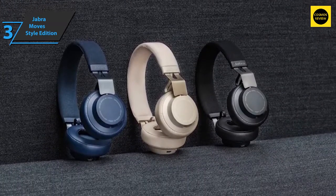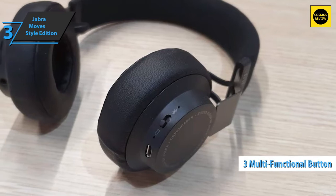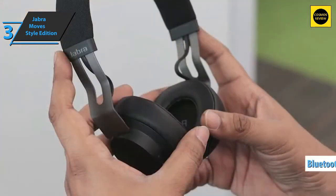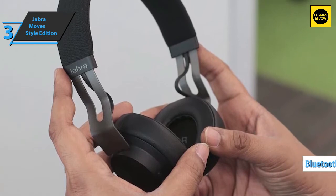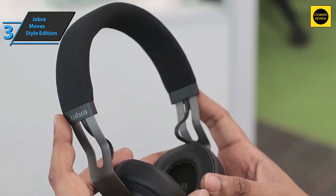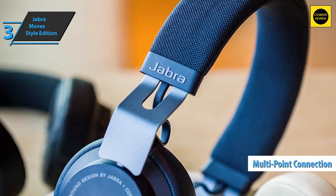Despite the thin layer of stainless steel and plastic, the Jabra Move Style Edition remains robust. Control buttons are located on the edges of the left ear cup, used to play or pause music, skip tracks, manage phone calls, and adjust volume. The headset supports Bluetooth 4.0 — pairing is very easy: turn on the headset, activate wireless pairing, then select it from your device's Bluetooth menu. It also features multi-point connection, remembering the last two connected devices.